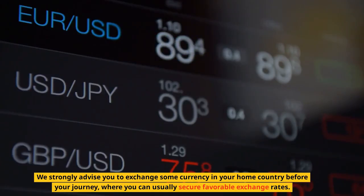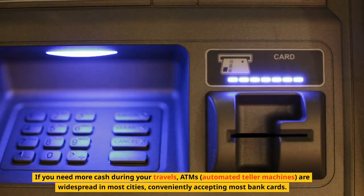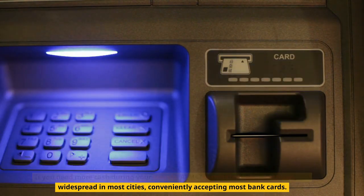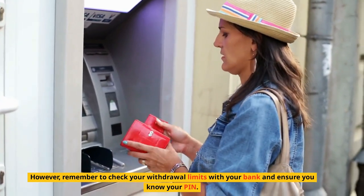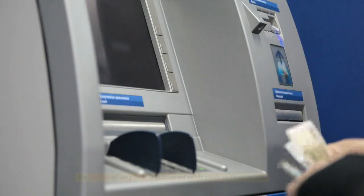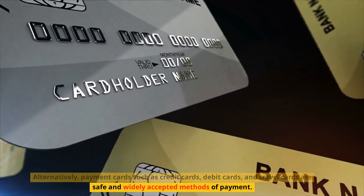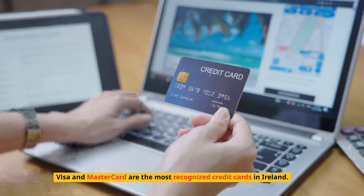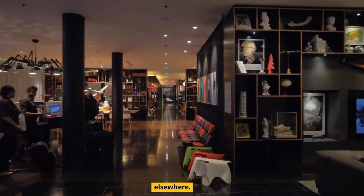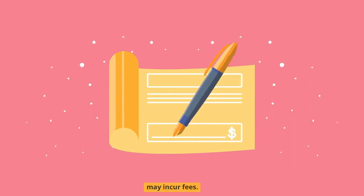We strongly advise you to exchange some currency in your home country before your journey, where you can usually secure favorable exchange rates. If you need more cash during your travels, ATMs (automated teller machines) are widespread in most cities, conveniently accepting most bank cards. However, remember to check your withdrawal limits with your bank and ensure you know your PIN. Be aware of any fees associated with cash withdrawals. Alternatively, payment cards such as credit cards, debit cards, and travel cards are safe and widely accepted. Visa and MasterCard are the most recognized credit cards in Ireland. American Express and Diners Club are accepted by major hotels but are less common elsewhere. Travelers' checks, however, are not widely accepted, and changing them at a bank may incur fees.